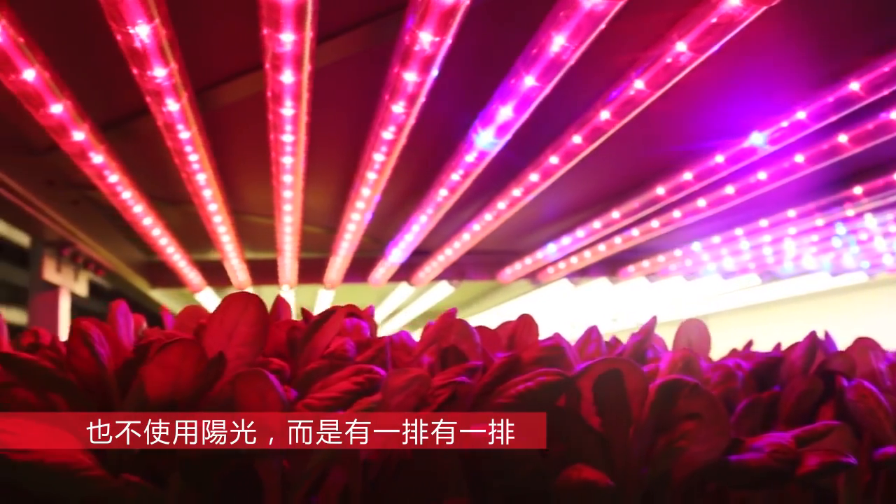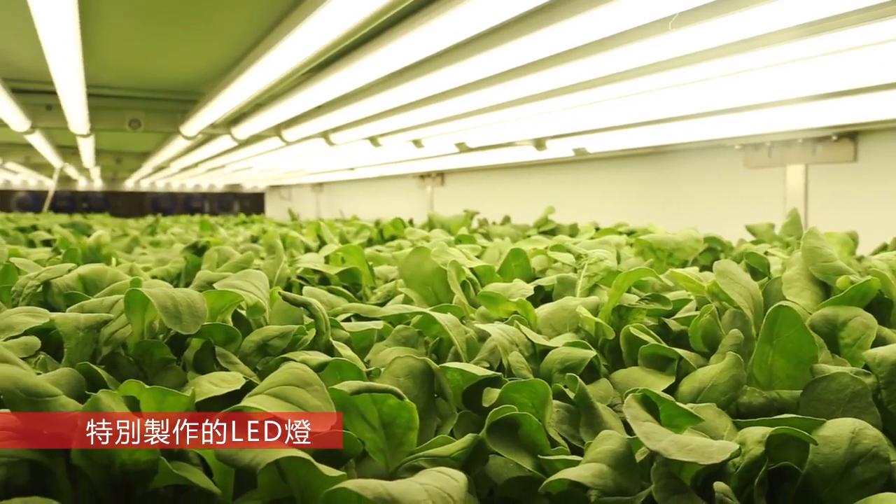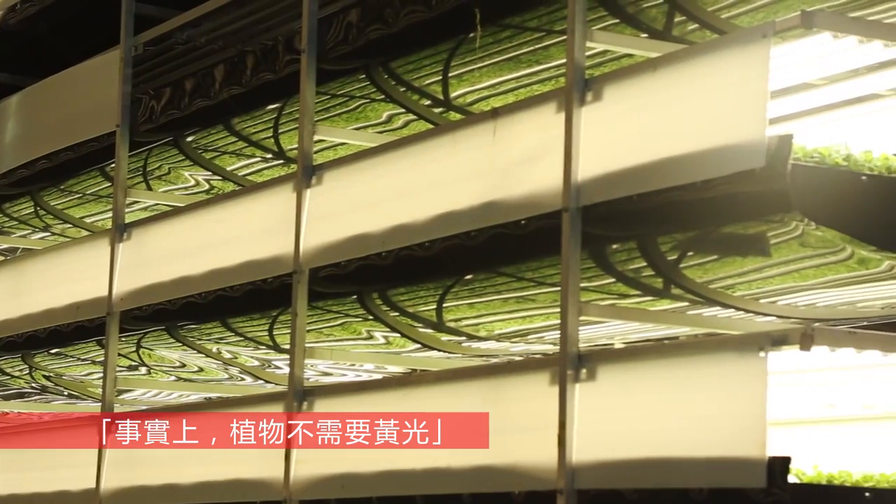And instead of the sun, there are rows and rows of specialized LED lighting. A lot of people say plants need sun. In fact, the plants don't need yellow spectrum, so we're able to reduce our energy footprint by doing things like reducing certain types of spectrum.